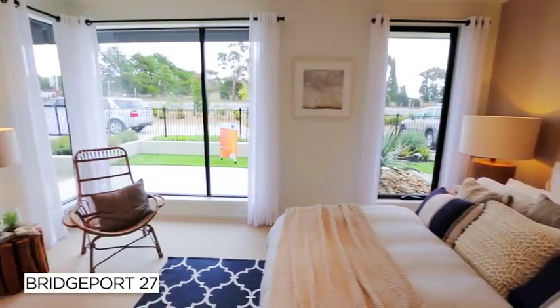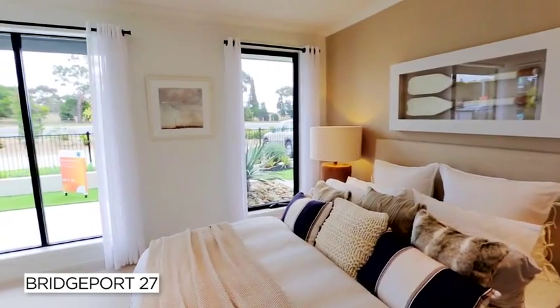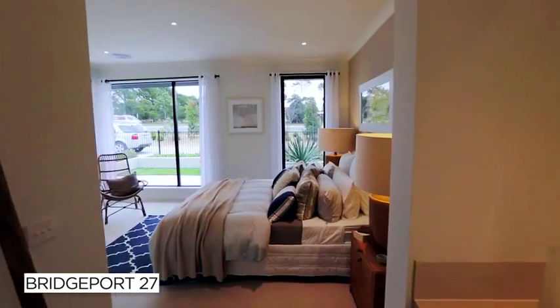Cleverly positioned away from the main living areas, you'll find the master suite. With an expansive walk-in robe and luxurious ensuite, this space provides the perfect escape from the general chaos of everyday life.